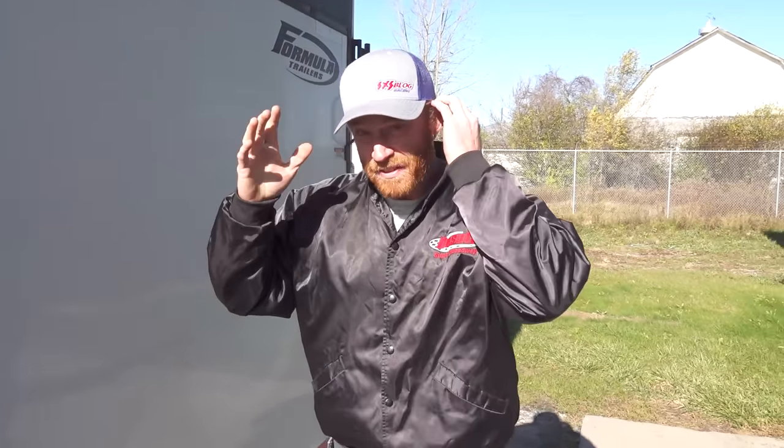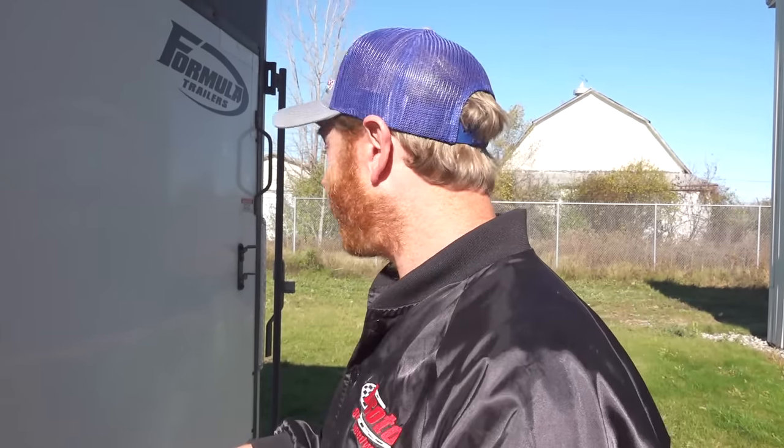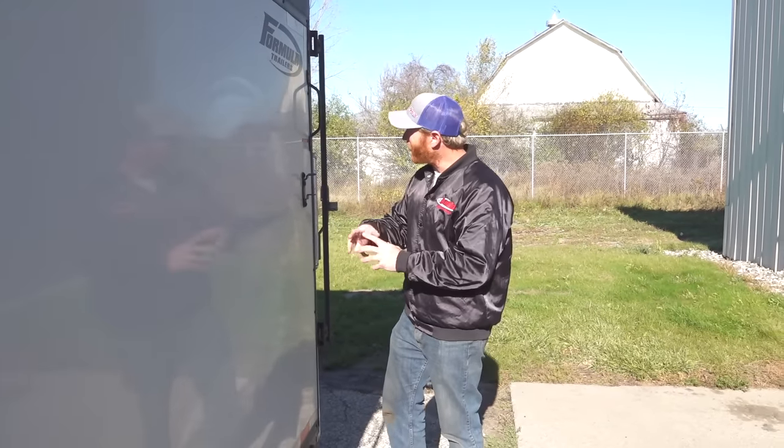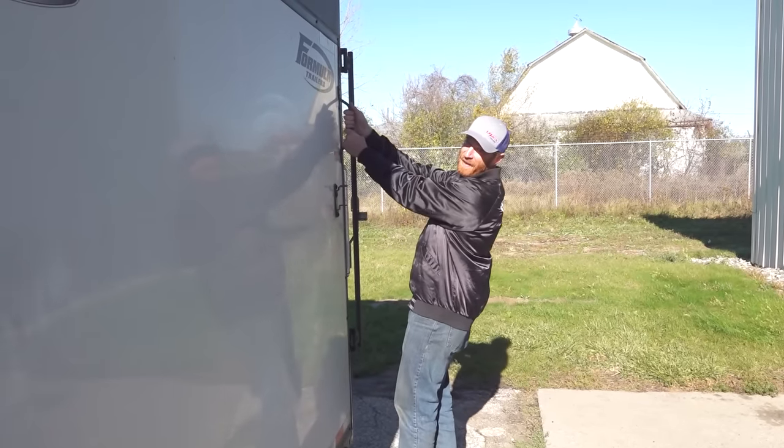If you guys have been paying attention for a while and watching closely, you'll know that I have been in search of a particular sled for my own personal collection. It has personal meaning — I personally think it's basically the coolest sled that's ever been built. I've been trying to find a clean one for a while. They're very rare, not very many made. During the heydays I tried to buy one really hard, but it wasn't in the cards. The stars aligned and we got one — I just picked it up.